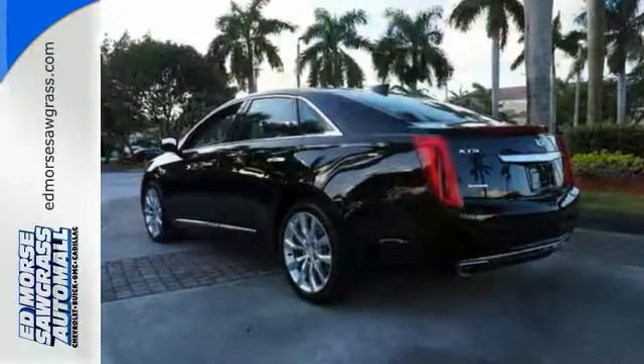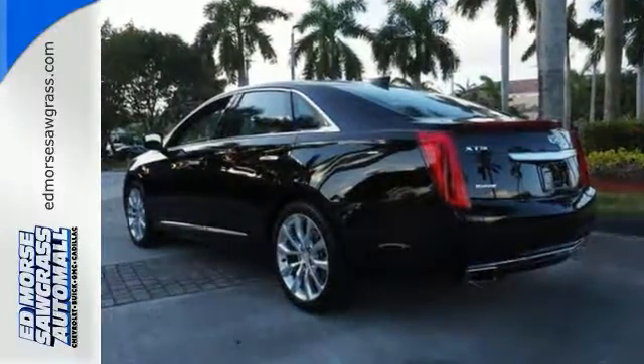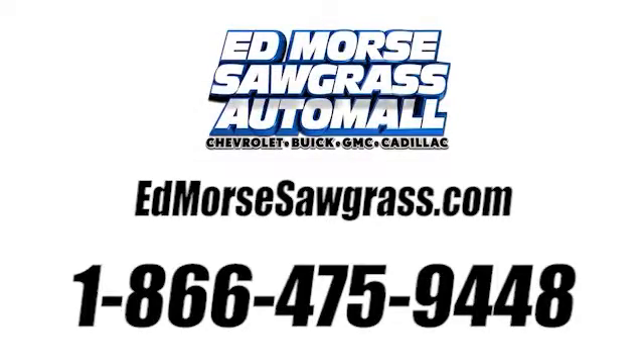See all the features when you come in for a test drive. Call us today at 1-866-475-9448.